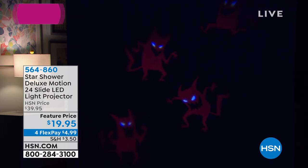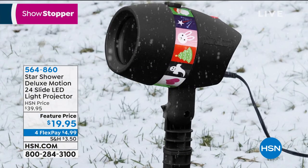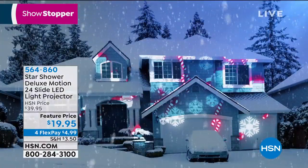I think, dollars for donuts, this is the best deal in our two-hour haunted house, because for $19.95 you're getting your holiday — every holiday. This is really all the holidays.